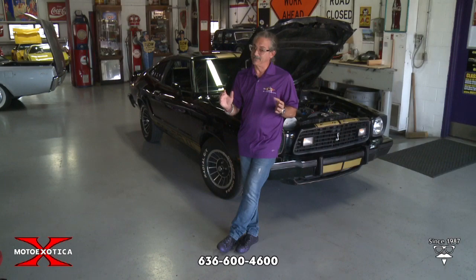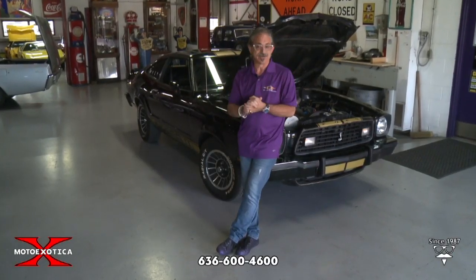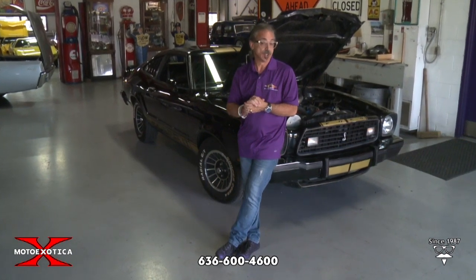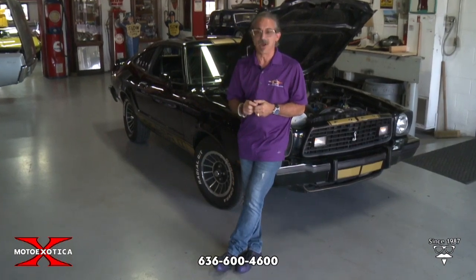Thanks for watching this edition of our Motocast. We always have something unique and different — not just shoes, but if you want something different by today's standard, come get this Mustang 2 Cobra. You'll have the only one on the block, and better yet, it's turbocharged.